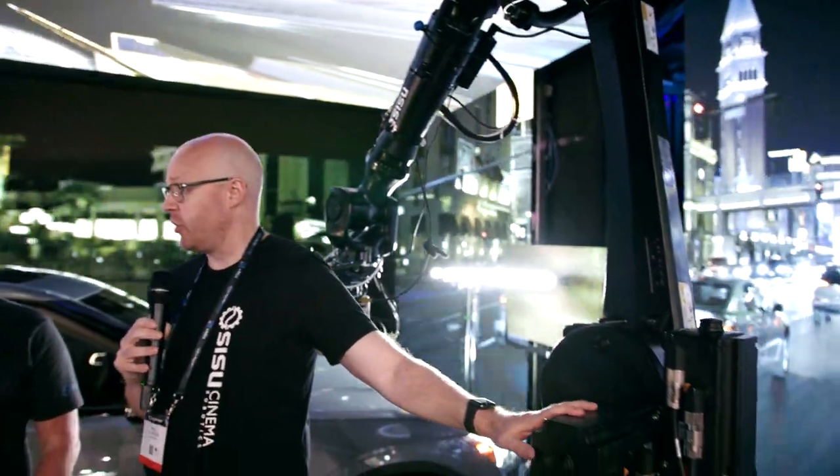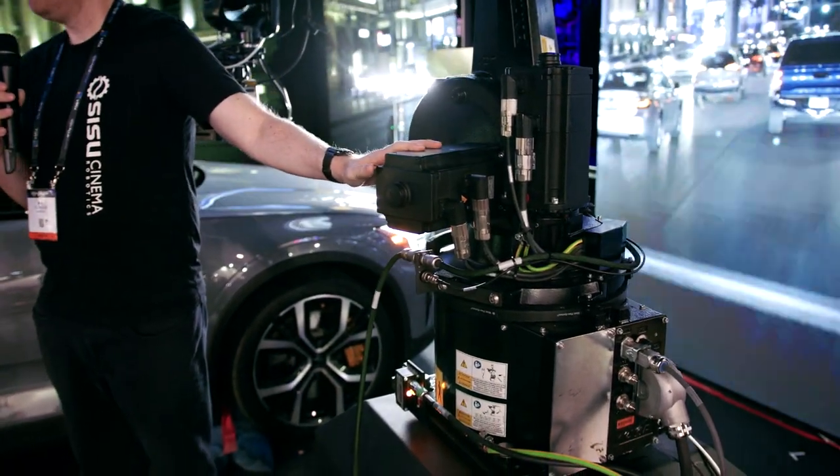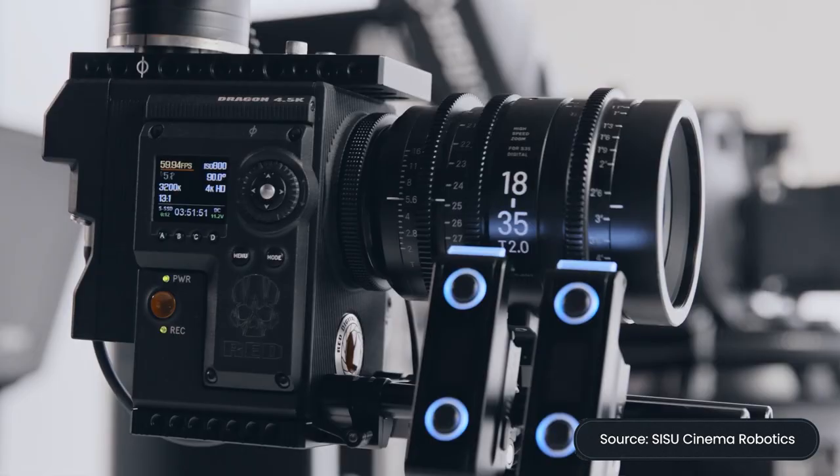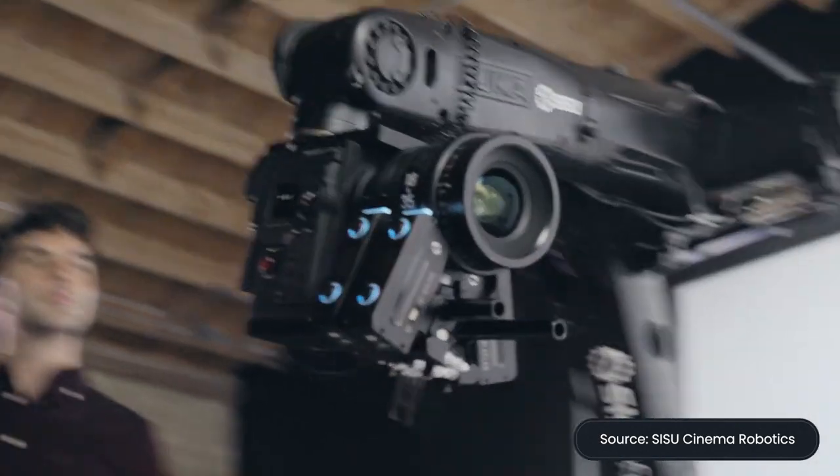This fits through a standard doorway — we've designed it specifically for that, so it's easy to move around without the constraints of a forklift or any additional equipment. One common use case we've heard from people who've done shoots for major brands: you can take this system onto a set, capture a shot, jack it up, roll it, and capture a next shot within seven minutes. In the world of MoCo, that's almost unheard of.